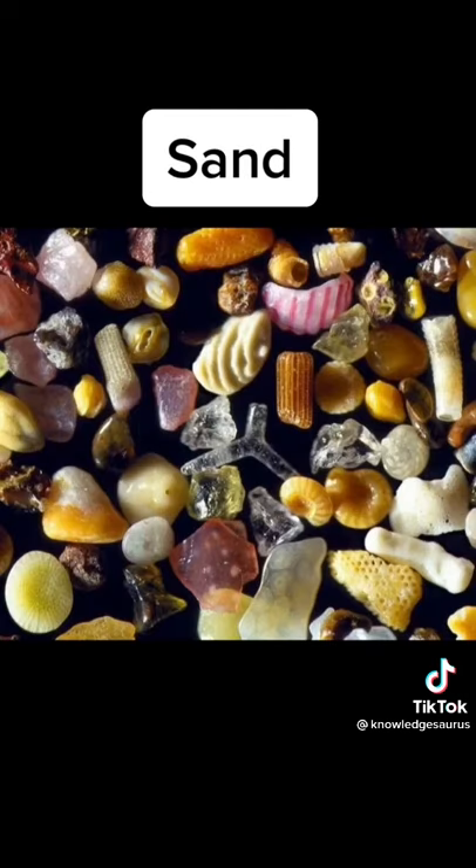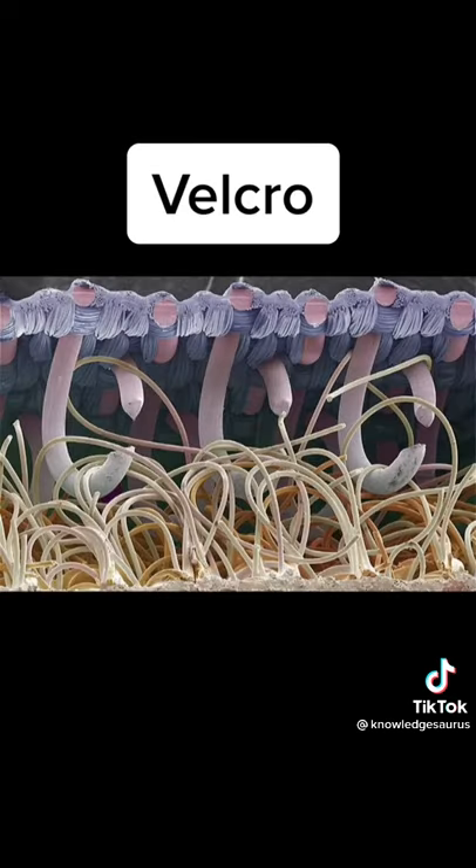you can see each individual little particle, whether it's rocks, minerals, or different smaller organisms. Number five is velcro, and it's really cool to see this with the little hooks and all the little fibers and how it actually works.